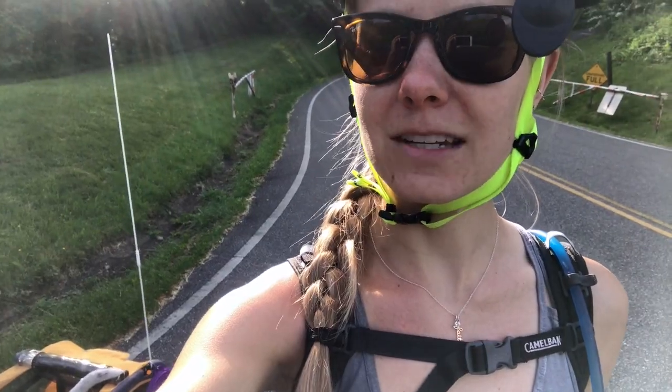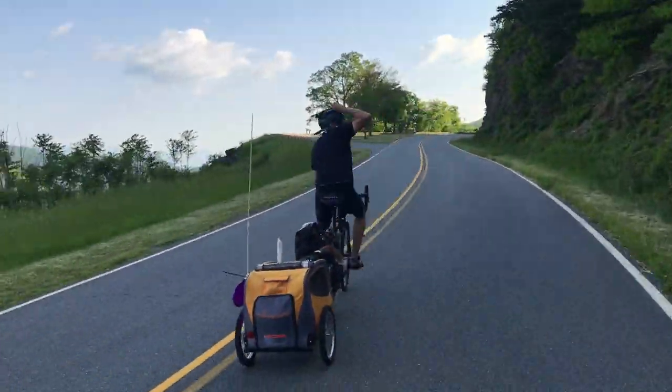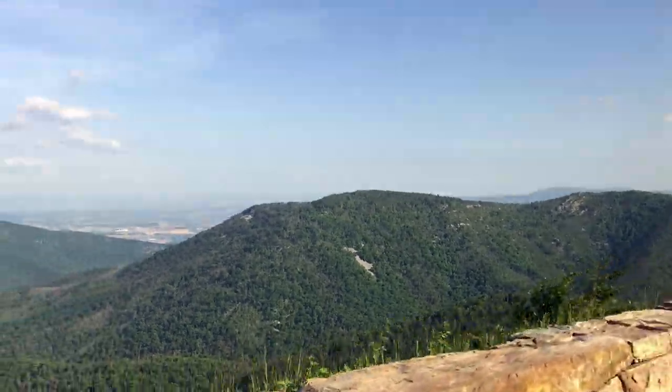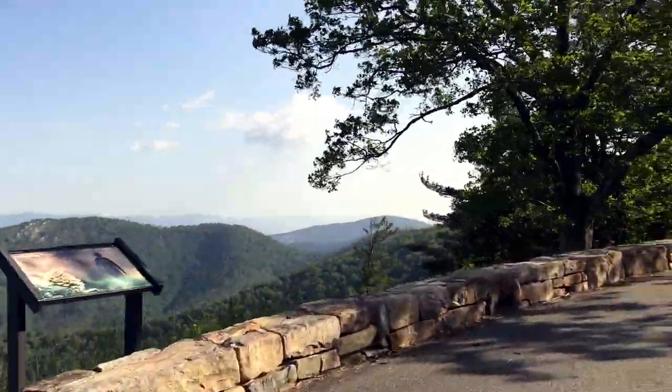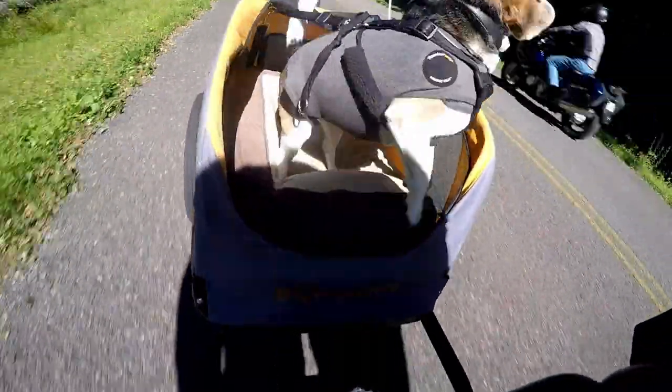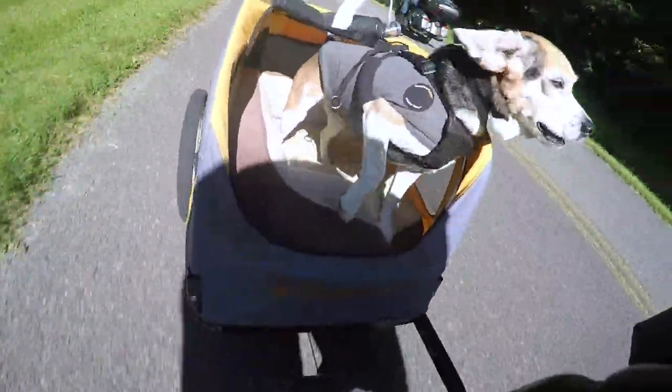They have a restaurant there with a full menu just for dogs. We have had the most incredible weather - it has been so beautiful in the mornings, sunny but not too hot and humid. It's been awesome, so I highly recommend doing the Blue Ridge Parkway at the end of May because this has been incredible.